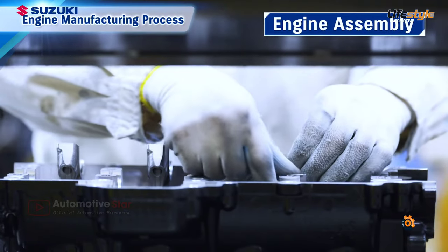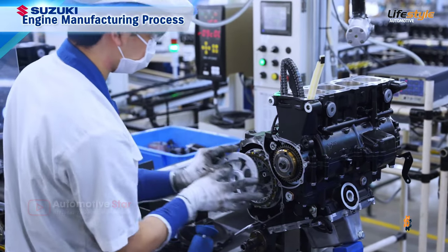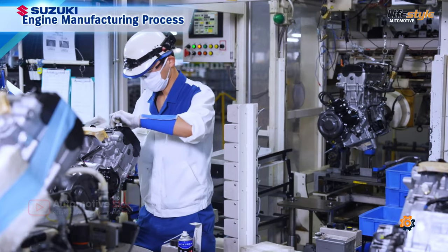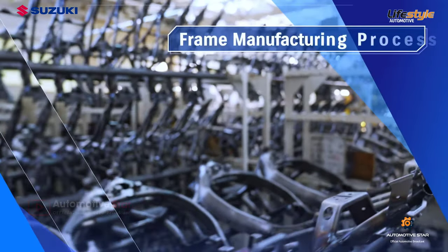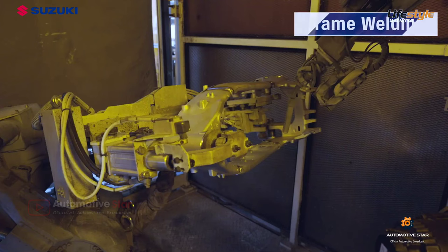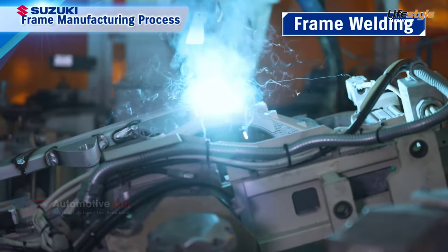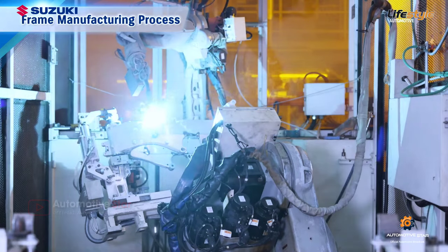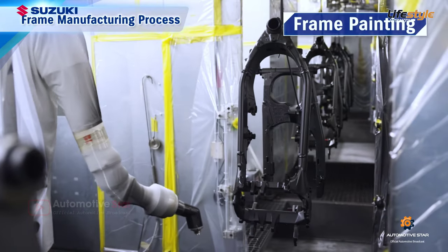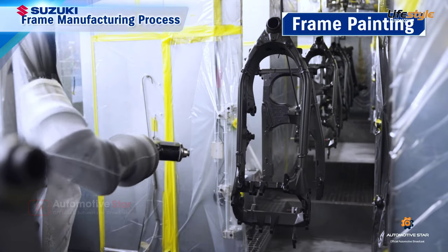Then the machined parts are assembled into a complete engine. In the frame manufacturing process, frame parts are automatically welded by robots — this is how the motorcycle frame is made. The frame is then coated and painted to prevent rust and add color.